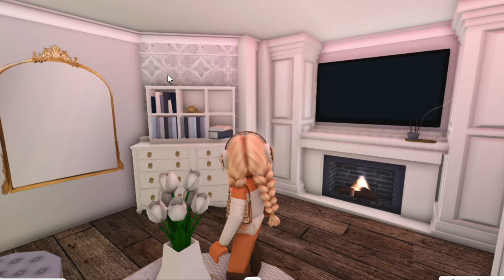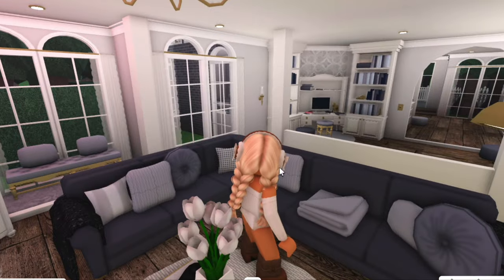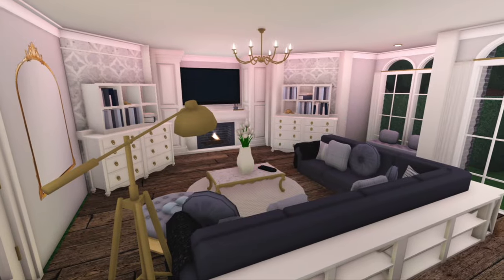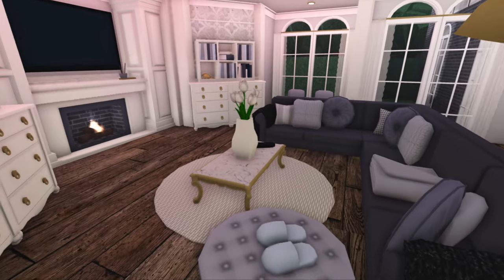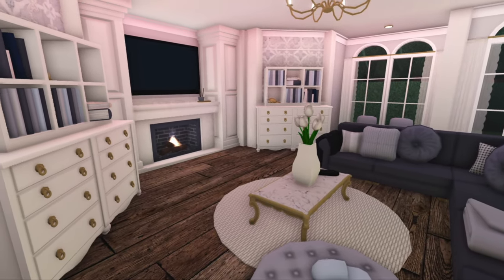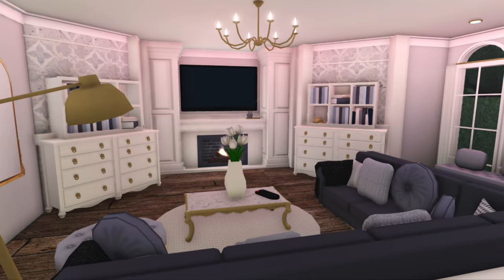There's a massive TV, a fireplace, more books, one of those lovely mirrors, and this massive couch loaded with pillows. There are some more flowers and a big lamp as well. The living room has definitely got to be one of my favorite rooms in the entire house. I love the vibe — it's so cozy and I love the color scheme.